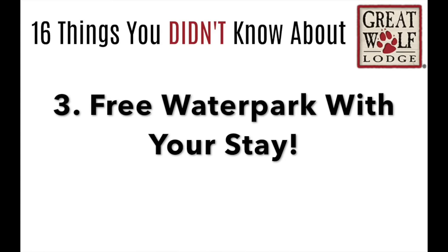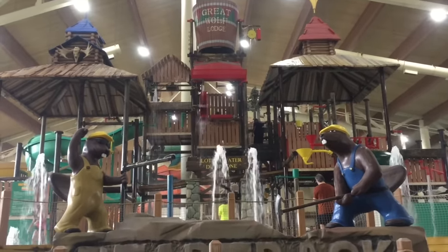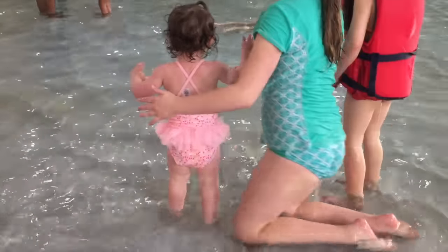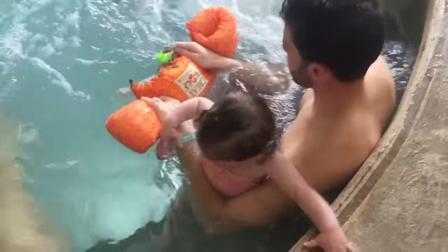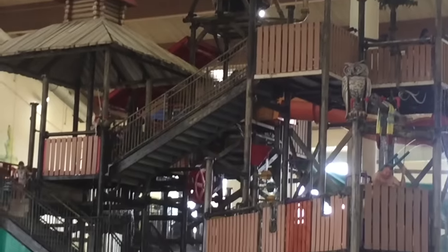You probably already know this, but every time you stay at the Great Wolf Lodge, you get to go to the water park for free. The best part is, the day that you check in, you can go to the water park at 1 o'clock that day, even before you get your room. And then the second day you're there, you get the water park all day long until it closes — even when you check out of your room, you get to stay and play.